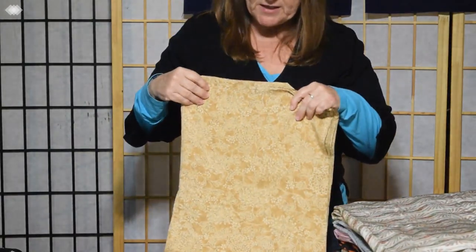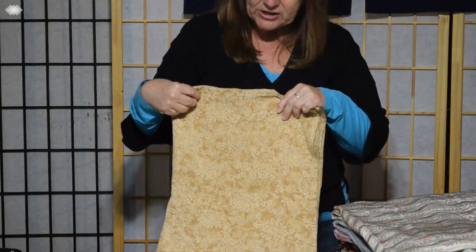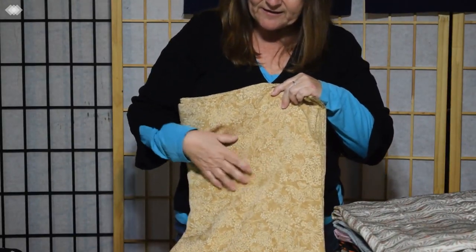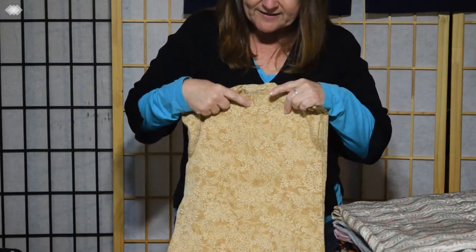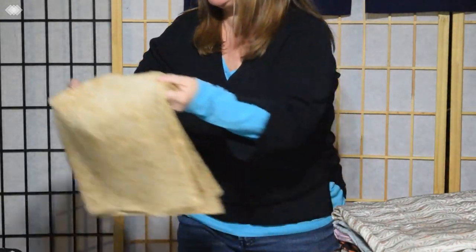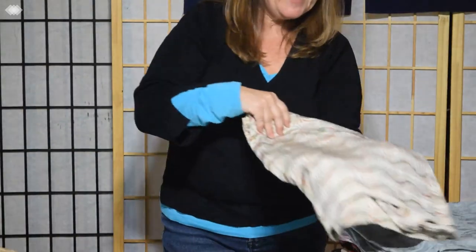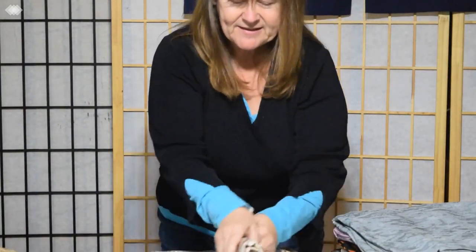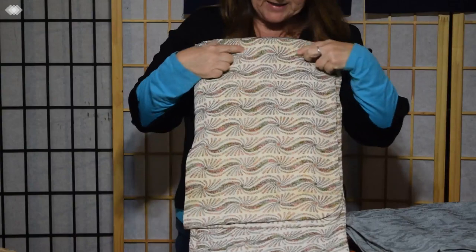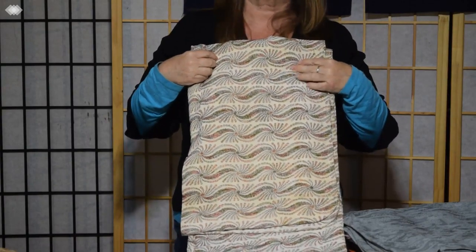Then we have another fairly casual one. It's kind of a golden tan color with some sparkle in the weave and a stencil design of florals — I see peonies and several other kinds of florals. That's a fun one too, nice for summer. And speaking of summer, this looks to us like fireworks, but actually it's more like a pinwheel design in bands, with green and pink on cream. Also kind of fun.